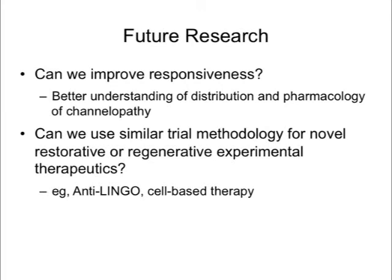Looking to the future, I am hopeful that research will better clarify responsiveness or lack thereof — seen in a majority of patients — to potentially improve outcomes or better predict who will respond based on improved insights about potassium channel distribution and abnormalities in demyelinated axons in MS. I'm also hopeful that the responder analysis methodology for walking speed may prove useful in evaluating novel restorative or regenerative approaches, including anti-LINGO antibody strategies to stimulate myelin growth and cell-based therapies such as stem cell infusions or transplantations.